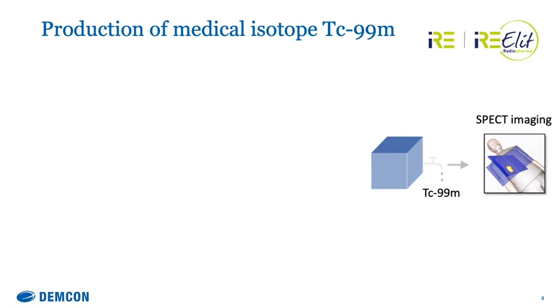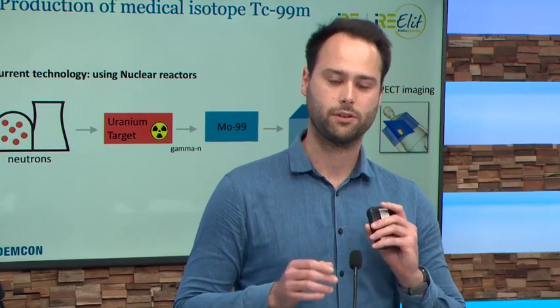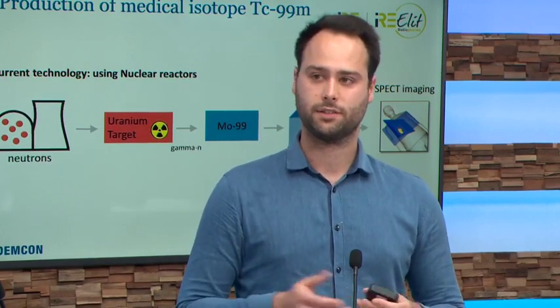To explain how technetium-99 is generated: in hospitals, they have a generator which extracts technetium-99 from molybdenum-99. The molybdenum-99 is transported to hospitals and then extracted to put into the human body. Currently our customer IRE has nuclear reactors, and in those reactors they fire neutrons onto a uranium target. These uranium targets get split up and part of it becomes molybdenum-99. The challenge we now face is that supply is running low because we only have a few nuclear reactors on the planet, and we need to develop new ways to produce molybdenum-99.